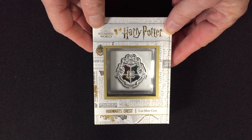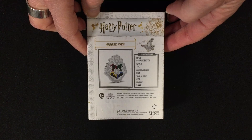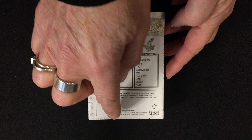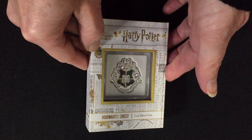The coin arrives inside a sleek and stylish Harry Potter themed box. On the back it shows the specifications: it's 999 fine silver, one ounce of pure silver, issued for New Zealand 2021, with a mintage of just 5,000. There's a certificate of authenticity confirming it's legal tender, and a sticker confirming the number in the mintage for the coin inside.